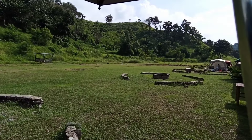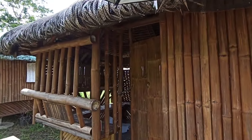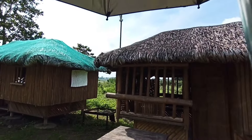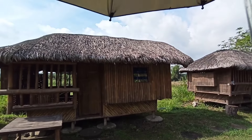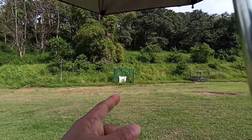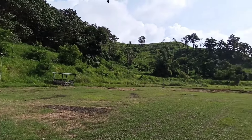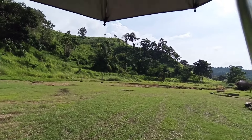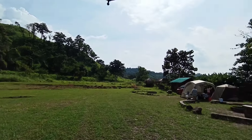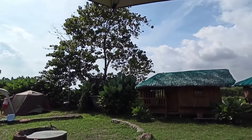There are other guests here who arrived before me. Counting the kubos, there are one, two, three, four, five cubos over here. We don't know exactly how much they cost to rent. There's also a targeting spot you can use, and a table and shelter over there. This is actually a huge place — it just needs a little more care.